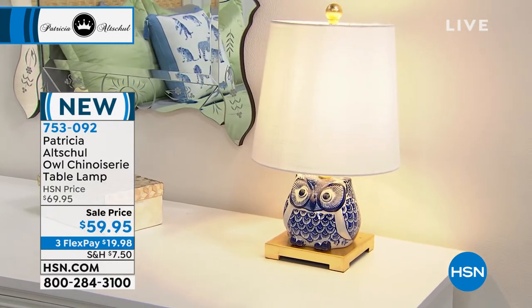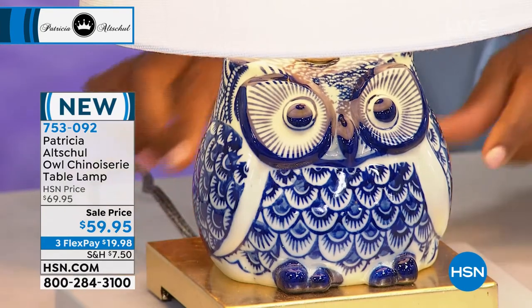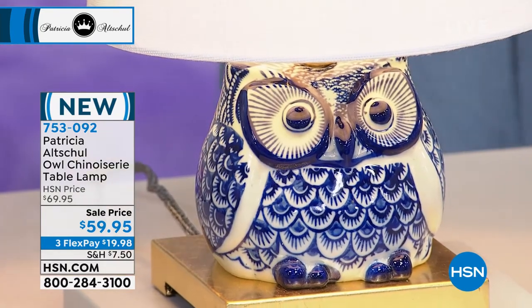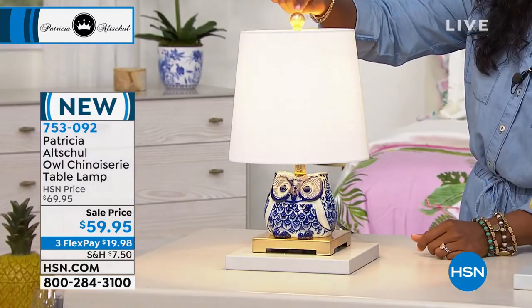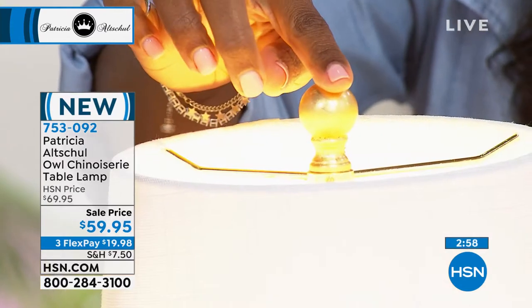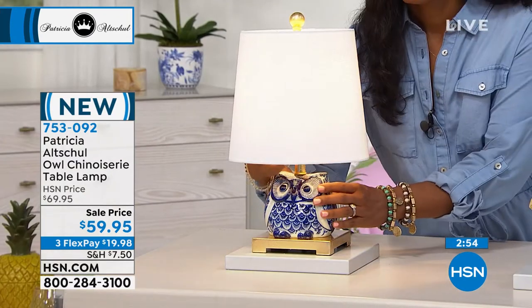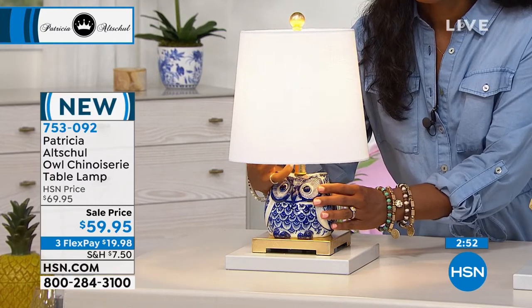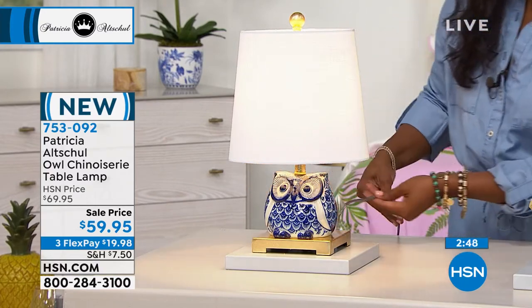And it has a gilded base — it looks quite fancy for an owl lamp. It has a gilded base and a gilded finial at the top. It's beautifully packaged when it comes. It comes with the right light bulb, and the harp is in there. And even the cord is pretty on this.